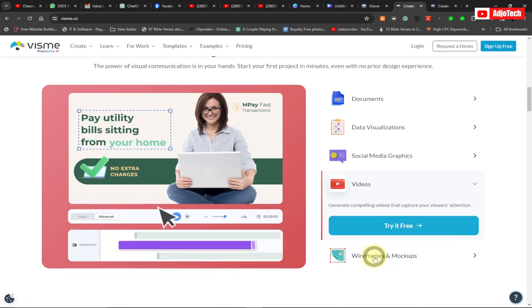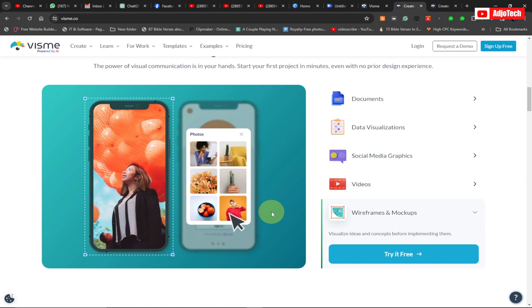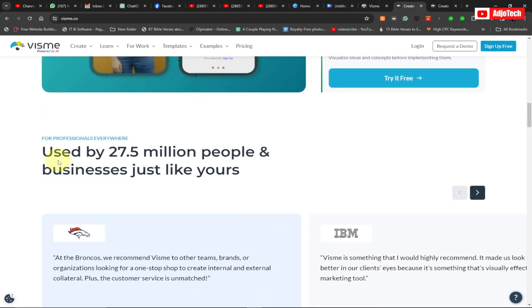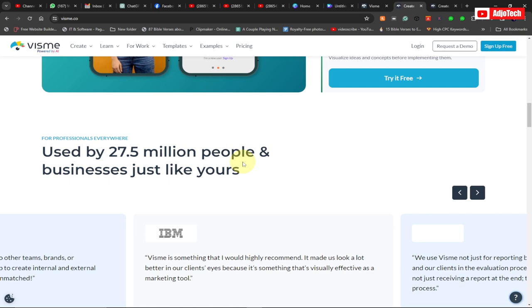Vismi also has wireframe mockups, so you can add your own images, customize everything, and it's straightforward to use. Vismi is a powerful platform and it's highly rated — used by over 27.5 million people for businesses and others.